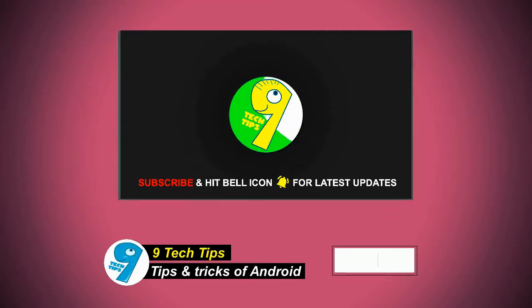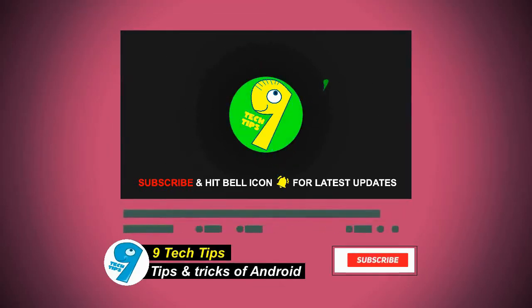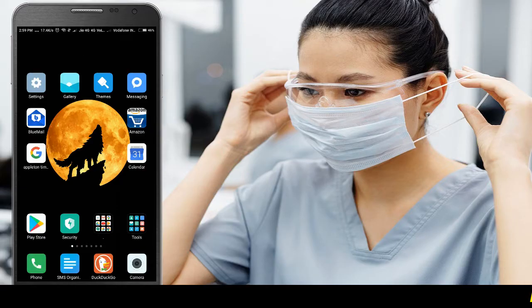Hello friends, welcome to our 9 Tech Tips channel. Do hit the subscribe button and bell button for latest updates from our channel. Today we'll be showing you how to get the insurance for Corona online. It is mandatory these days and you can get it within just 2 minutes.